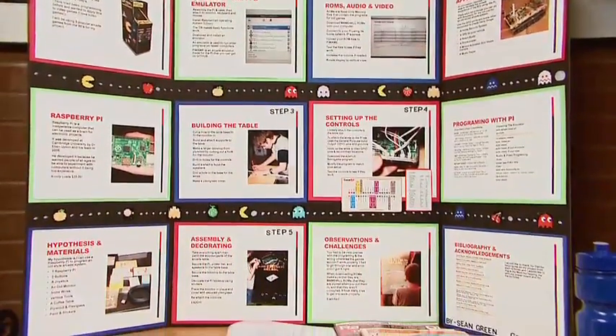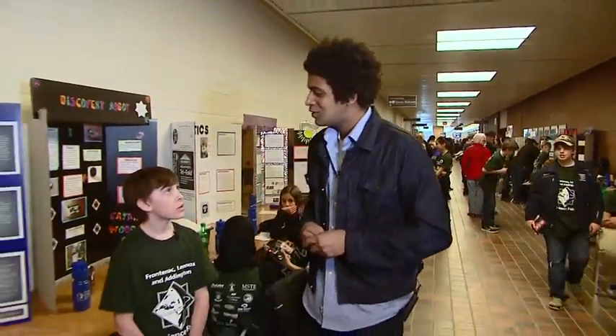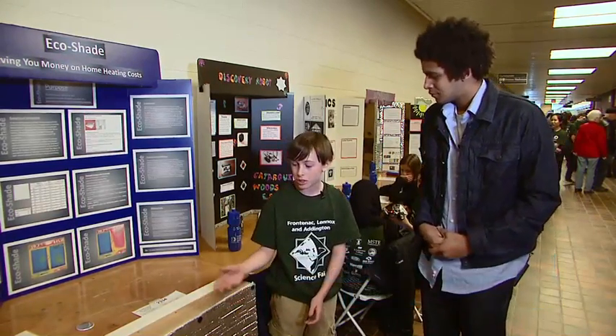The Science Fair projects help find solutions to everyday problems, and we found a great solution that every Canadian can use. Brendan, would you be able to explain to us what your project is? Sure. The purpose of our Science Fair project is to find a cost-efficient and environmentally friendly way to prevent heat loss through windows.